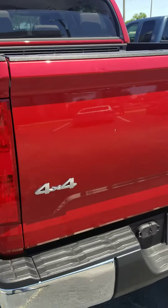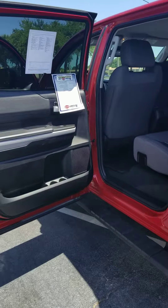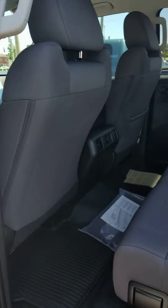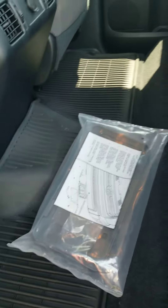This truck has got 2,100 miles on it — it is brand new. Here's some of the inside you asked for. These are your tie downs. There's your front license plate.